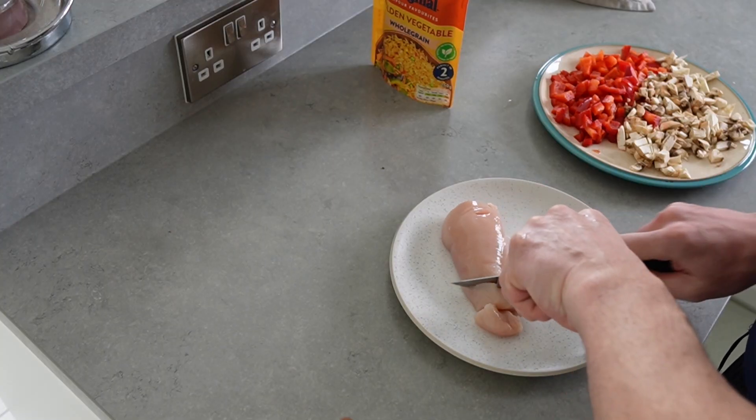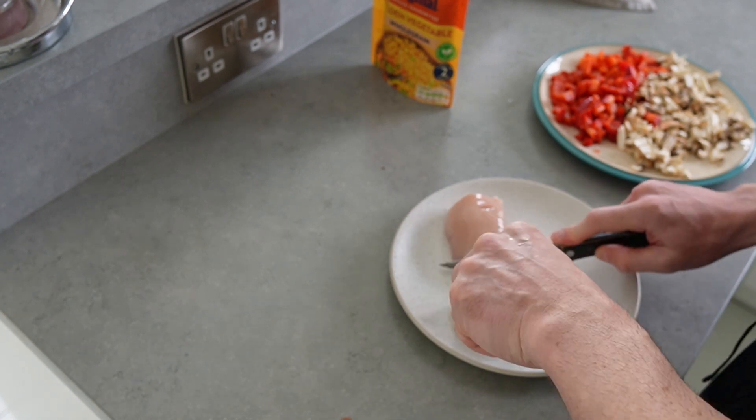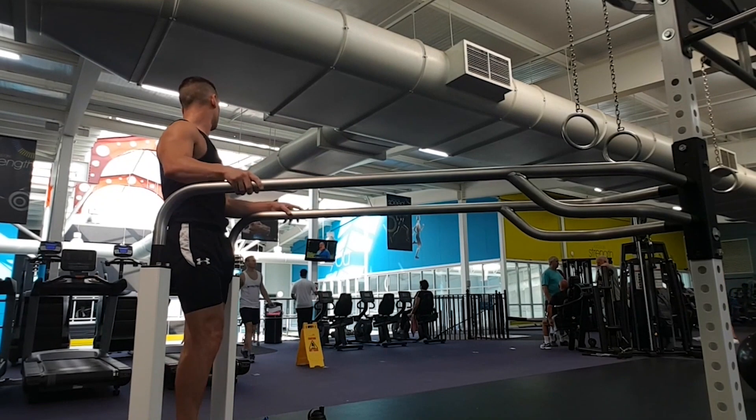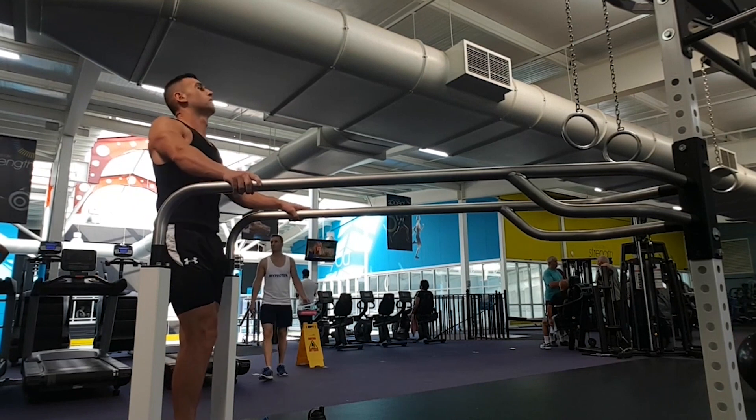The ultimate goal is to manipulate your diet so that it feels like you're not actually on a diet. In terms of protein, look to hit 0.82 grams per pound of body weight, or one gram per pound if you want to simplify it. Depending on how much body fat you have, you're not going to want to have 300 grams of protein if you're 300 pounds.